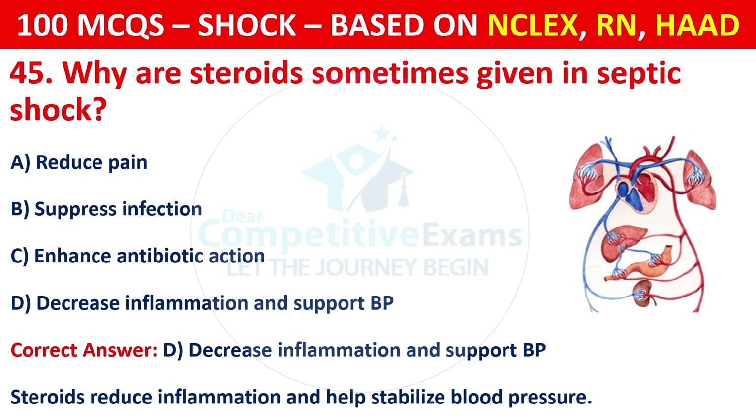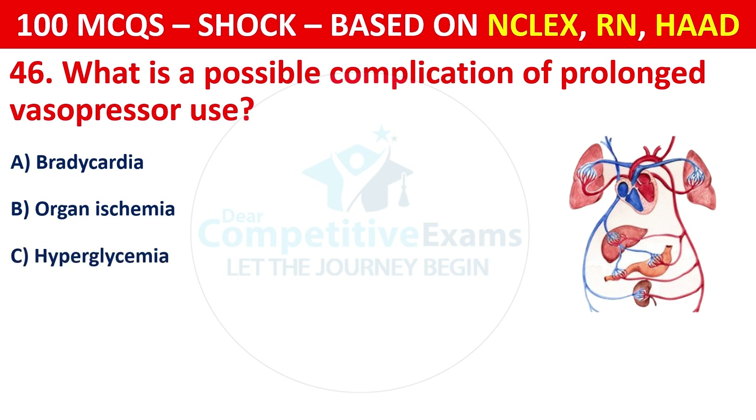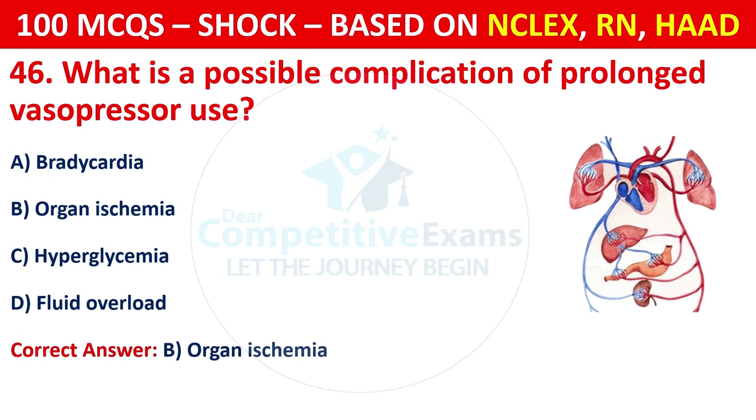Question 46: What is a possible complication of prolonged vasopressor use? Options are: Bradycardia, organ ischemia, hyperglycemia, or fluid overload. The correct answer is B, organ ischemia. Excessive vasoconstriction can reduce blood flow to vital organs.